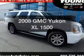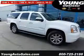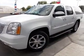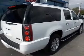Check out this 2008 GMC Yukon XL. This is the set of wheels you've been looking for. The powertrain includes all-wheel drive with a reliable engine that responds smoothly to its automatic transmission.